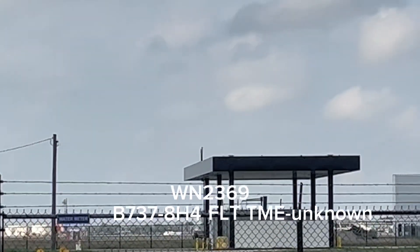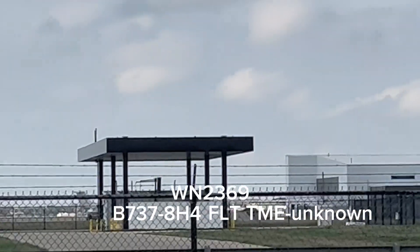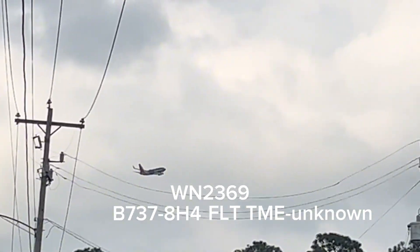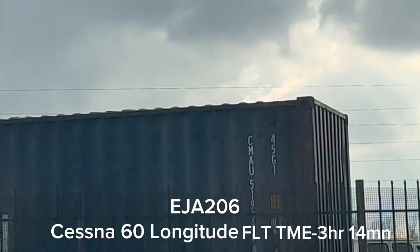Takeoff. We have a Citation Longitude coming in.